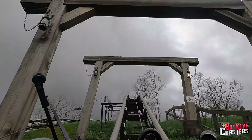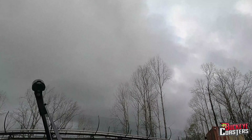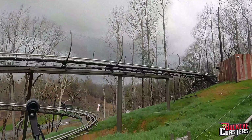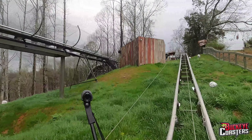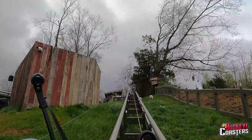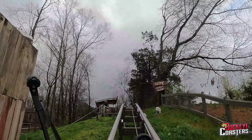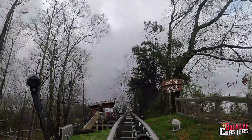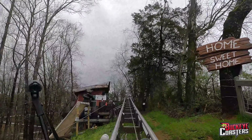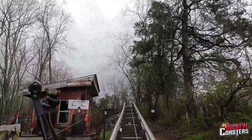Alright guys, we are on Lost Mine, the new mountain coaster here in Pigeon Forge. Enjoy. A lot of scenery here. Wow, this is a pretty big one. It's pretty far back into the hills here.